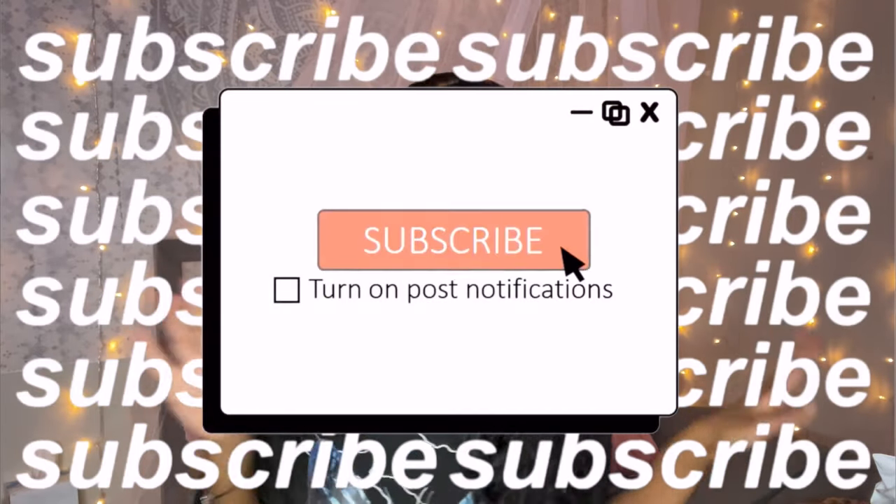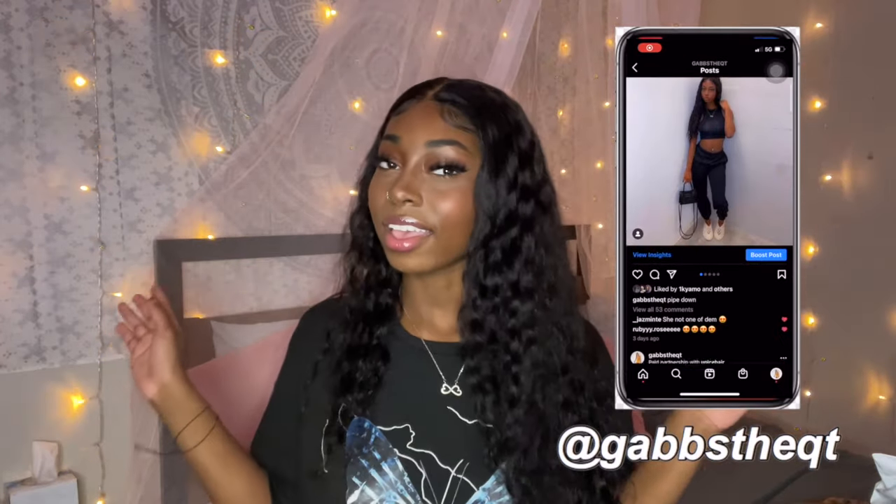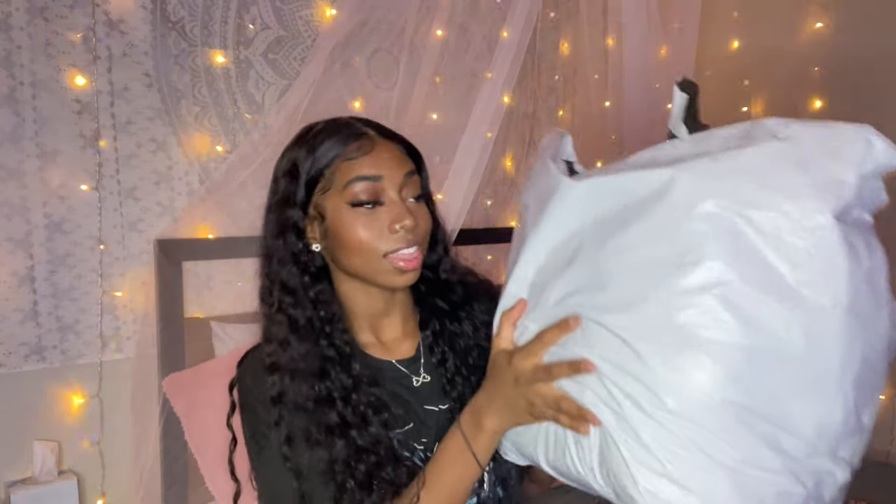Before we get into this video, stop what you're doing, like this video, and subscribe to me. If you guys enjoyed this video, also follow me on my other social medias. Without further ado, let's get into this video. Let's dump this thing out — this is a first initial reaction, I haven't seen any of this stuff.